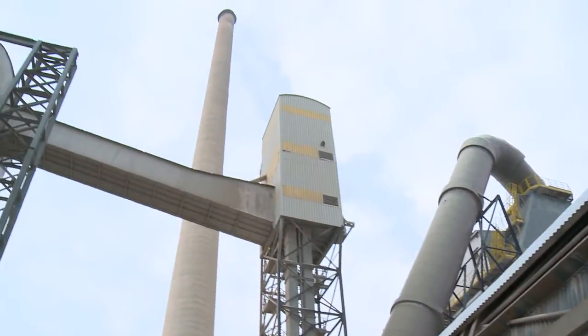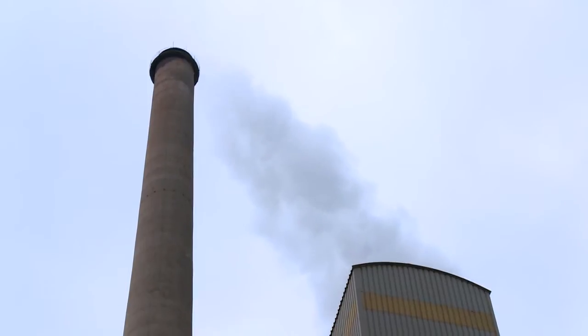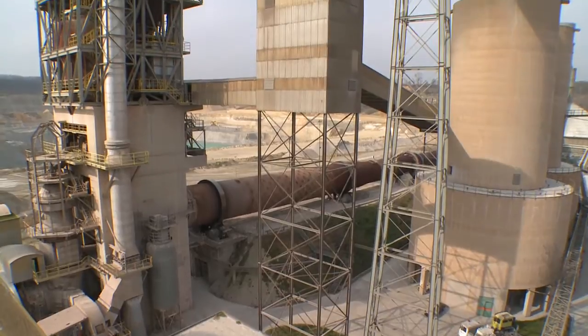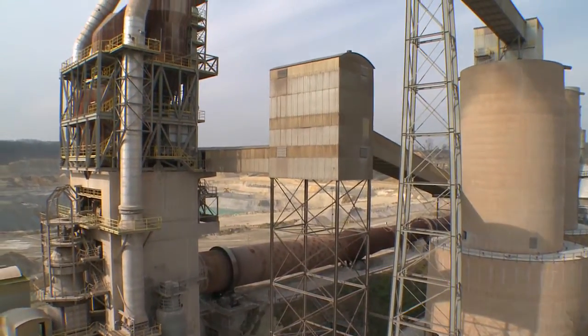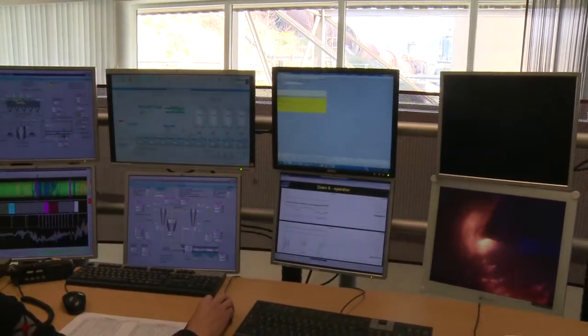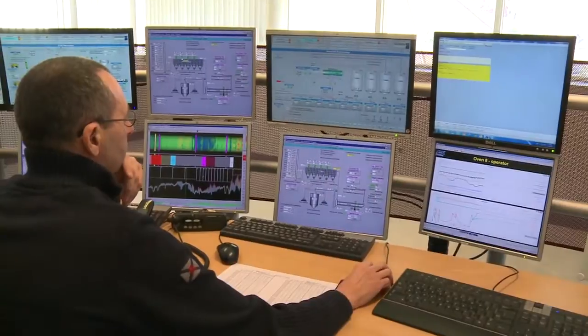Production of cement is a very energy-intensive process with high CO2 emissions. To reduce energy consumption, a modern cement production plant has high-efficiency burners and uses waste heat to dry raw materials. Constant control of the production process guarantees an efficient use of natural fuels.